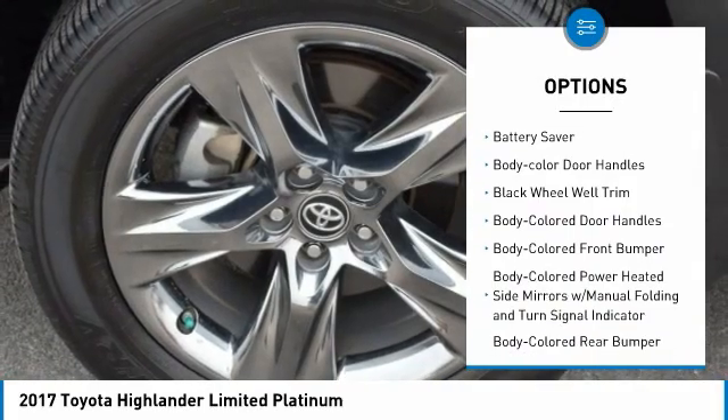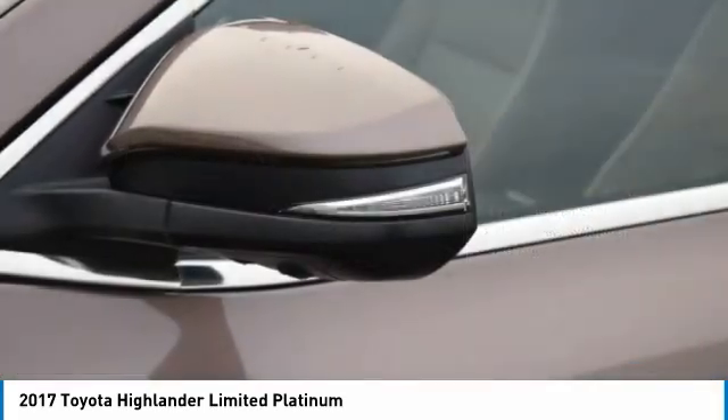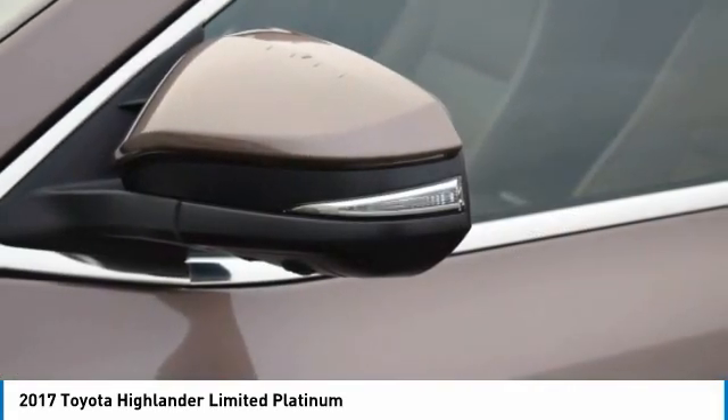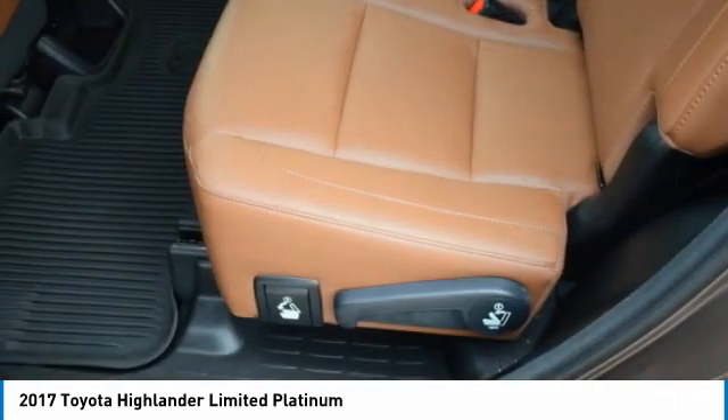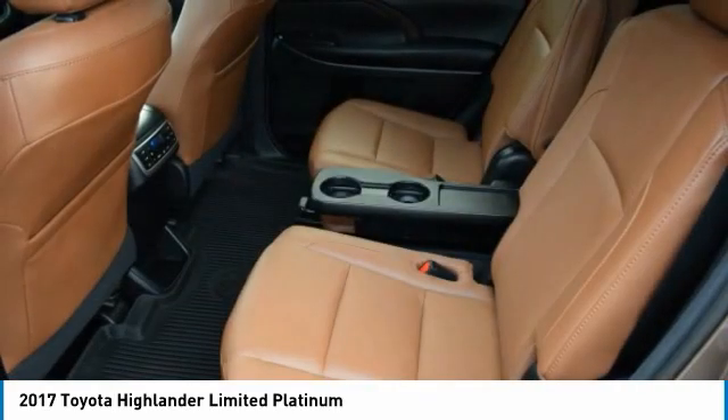Stability control, engine immobilizer, fog lights, braking assist, battery saver, body color door handles. Take this vehicle for a spin and see why so many shoppers are now proud owners.